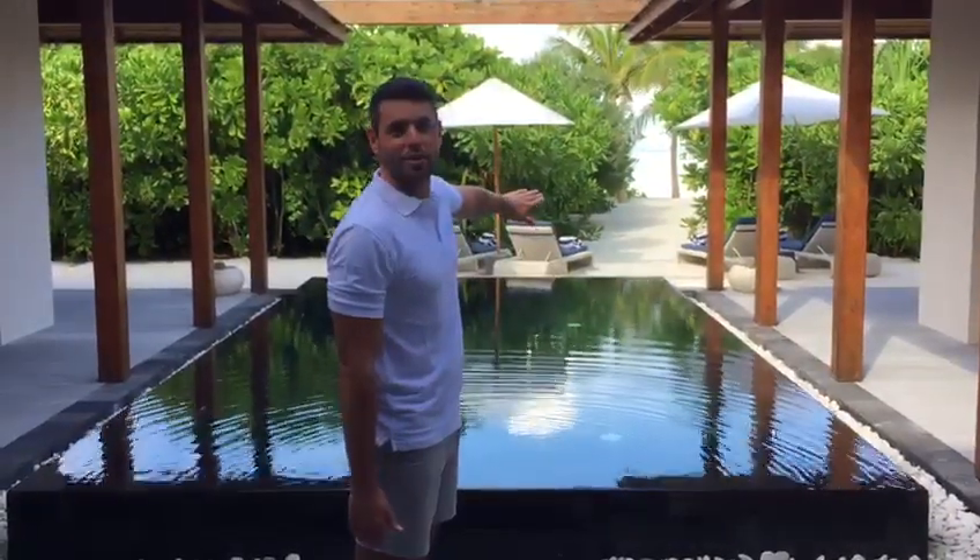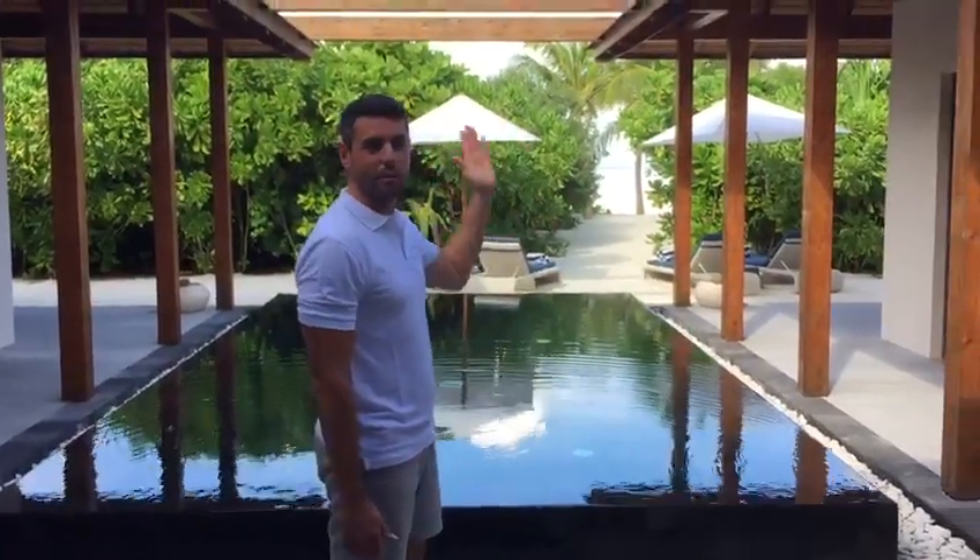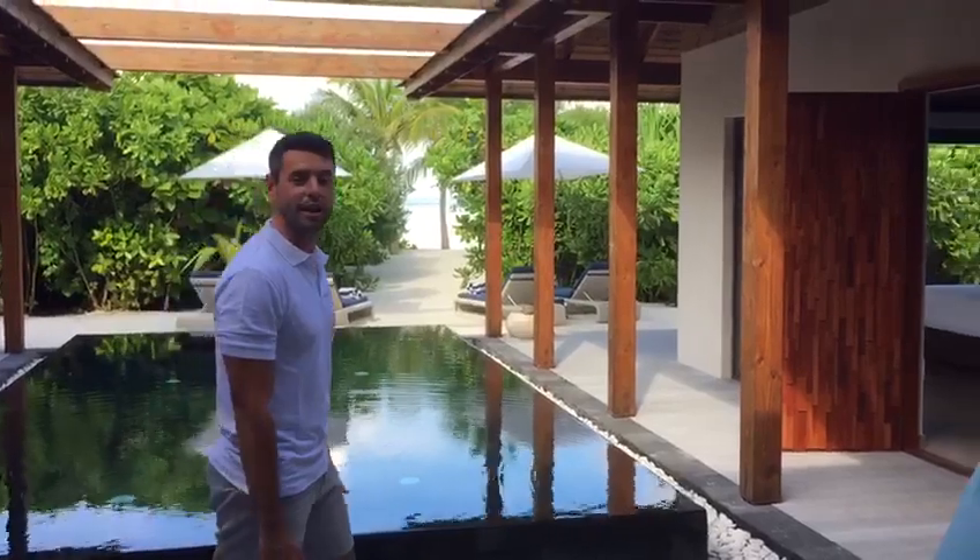Behind me here is the amazing pool made with black stone, looking straight out all the way along the beach to the lagoon. Either side are the double bedrooms, so we'll take you into this one here to have a closer look.